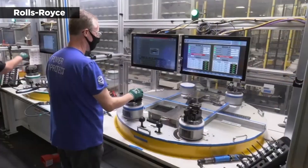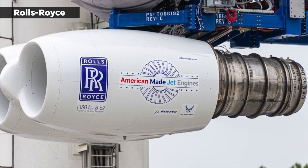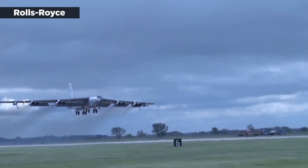The new engines are replacing the TF-33 PW-103, which have powered the B-52 since the 1960s but are projected to no longer be supportable beyond 2030.